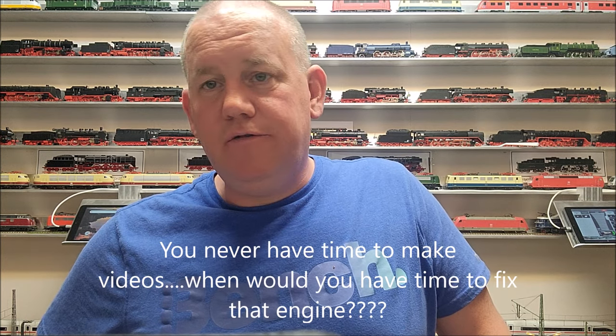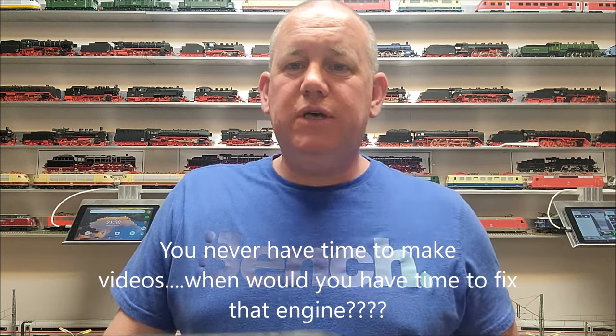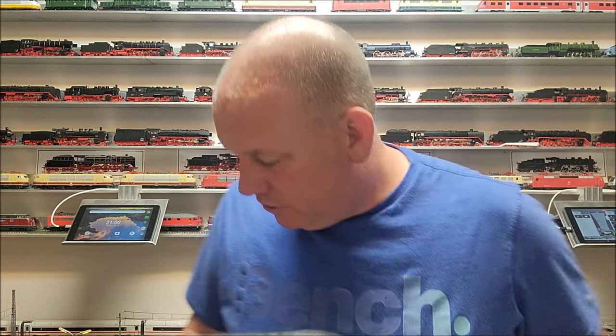I'll have to fix that Class 151. Maybe in the future I can show a video of it running without problems. And like I said, there was another set that came which I'm super excited about. I think all the ICE fans will be too — let me show you.